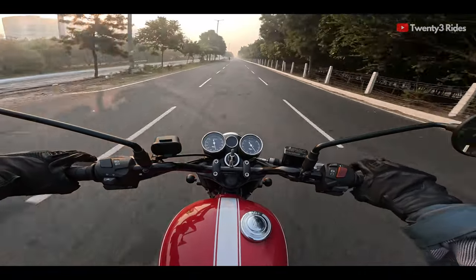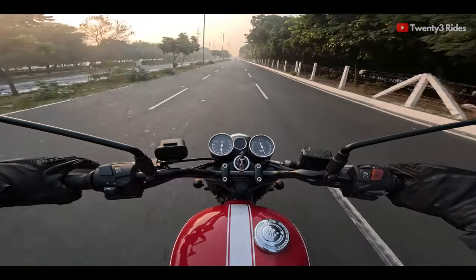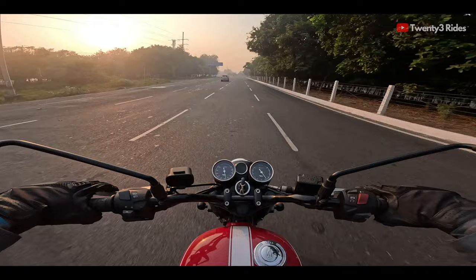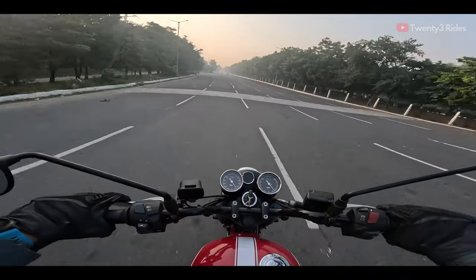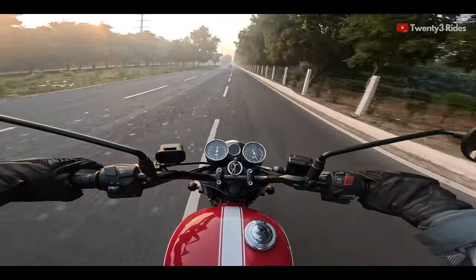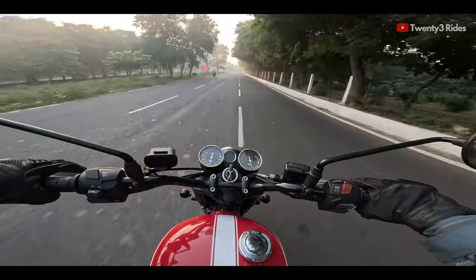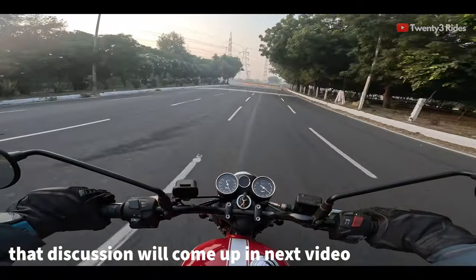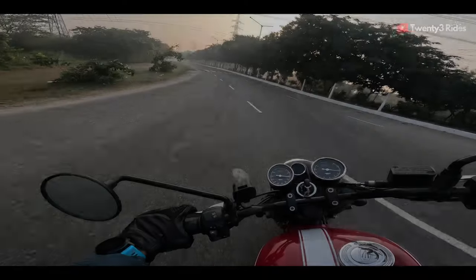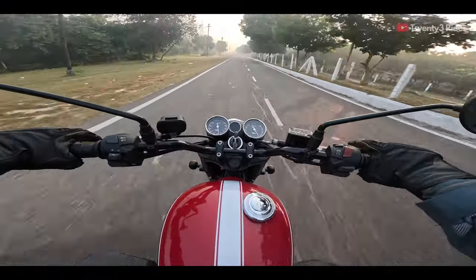We'll first be going towards Jewar, testing this machine out on the wide open Yamuna Expressway, have a coffee at Starbucks, and a couple more folks will be joining me on this ride. Vishwas will be riding his Super Meteor 650 — the RE twin — which is similarly priced to the BSA Gold Star single cylinder 650cc machine I'm riding today. We'll take turns to ride each machine and share our thoughts. What a beautiful setting — the sun on my right and the lovely weather with the Gold Star 650 chugging along.